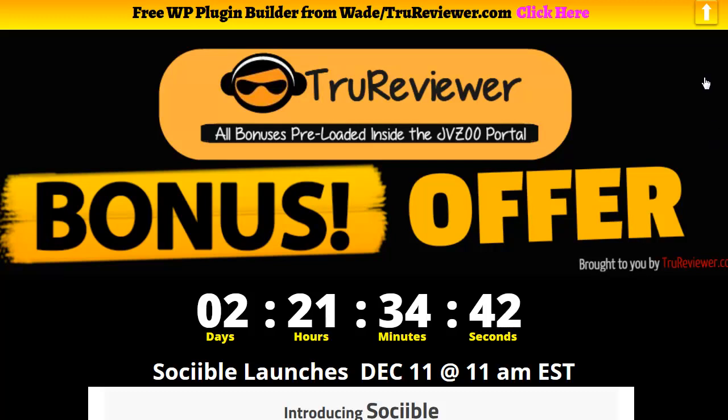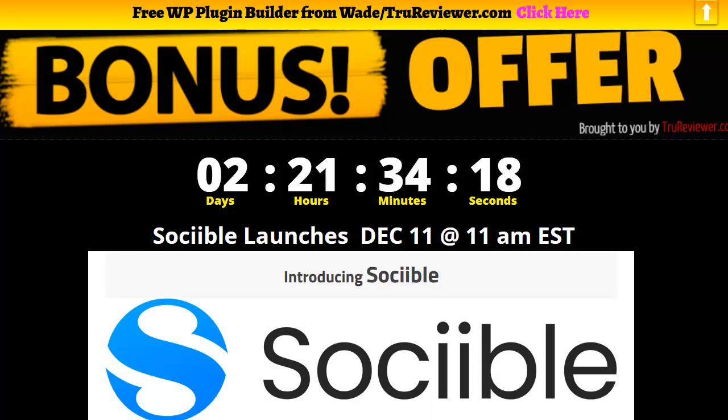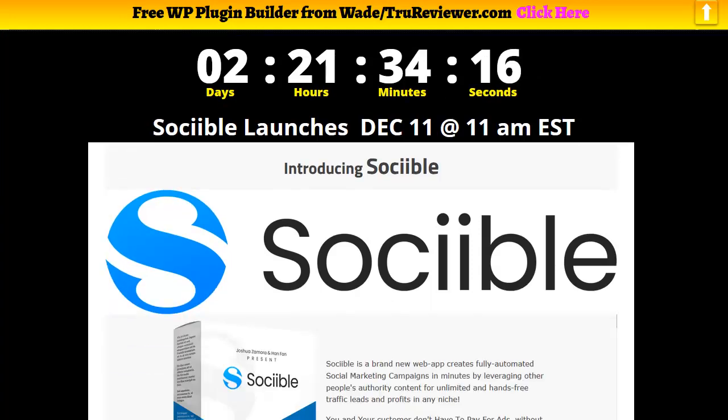Right now we have the countdown timer on and that's going to go to zero exactly when Sociable launches, and that of course is going to be the best time to buy it as far as the cheapest price. It's always like that with these early bird specials. That's why I have the timer there — you can see it's going to be December 11th at 11 a.m., almost three days from now.